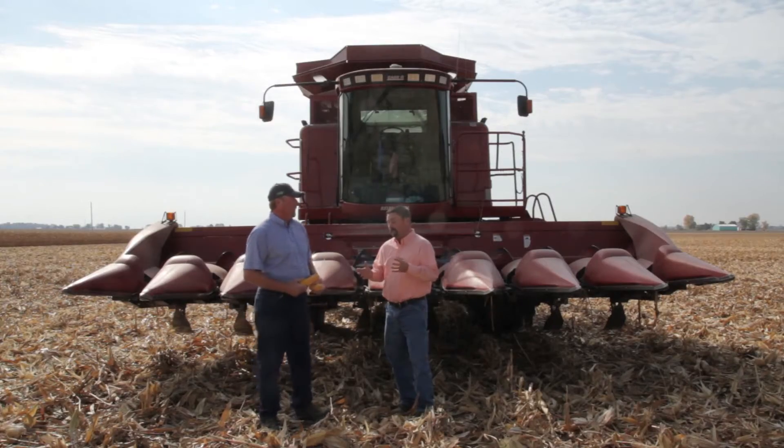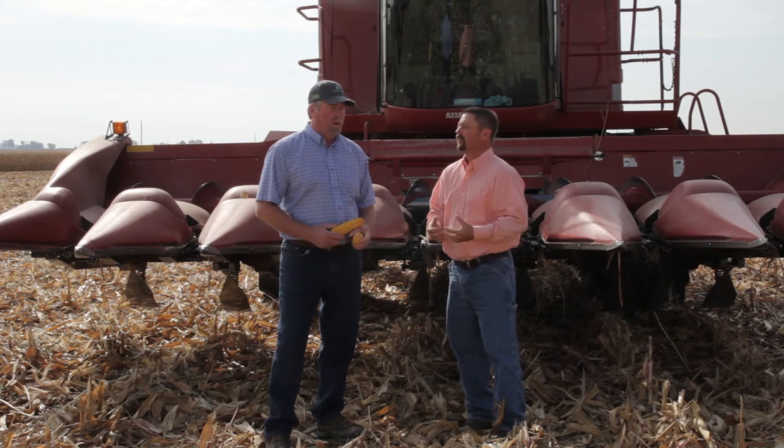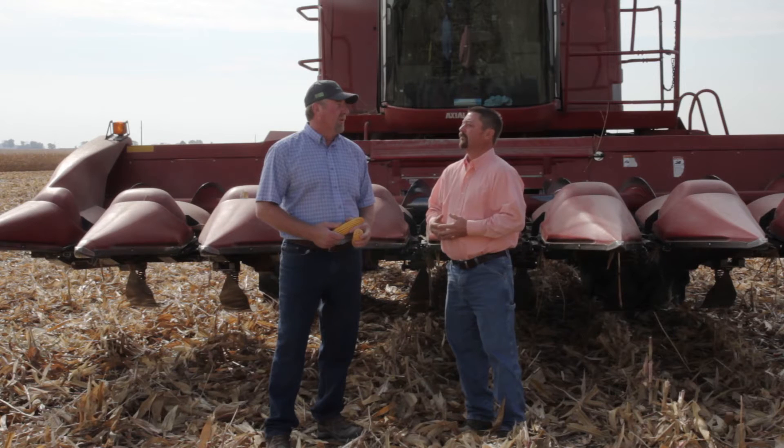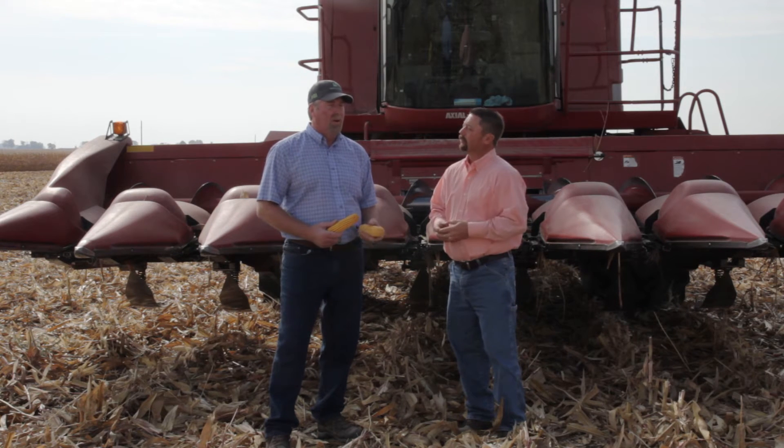That's still some pretty good yields. How did that compare to your normal program? What kind of yield difference were you seeing? On our normal program we saw only 158 bushel — yeah, it was 100 bushel less with 120 pounds less nitrogen.